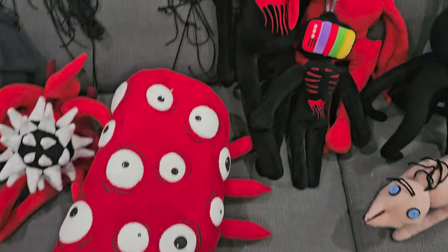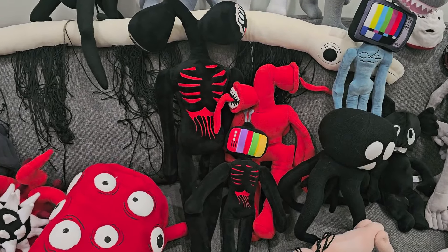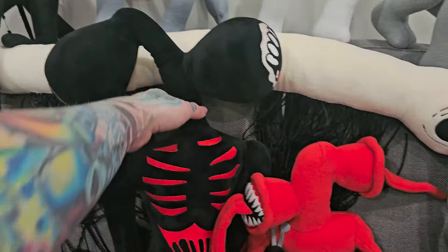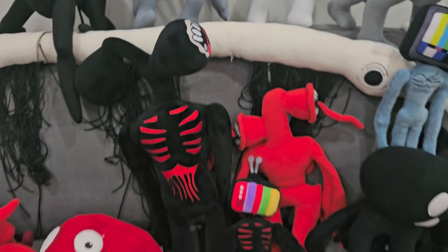And then we've got our giant Siren Head here — our giant black Siren Head. He's pretty awesome. I put wire in his neck so he's really, really sturdy. He's a big man, probably three and a half feet tall.